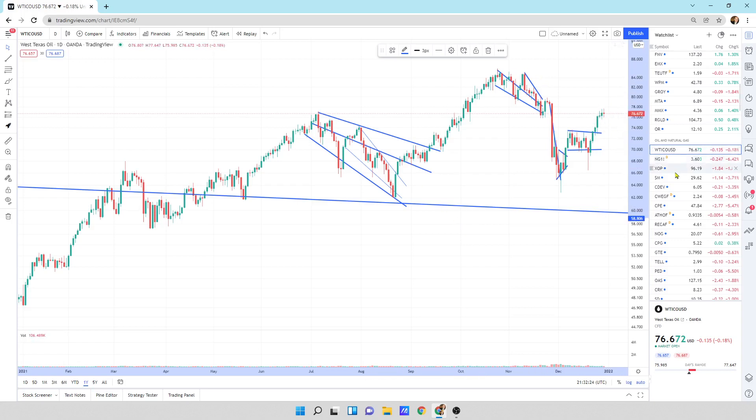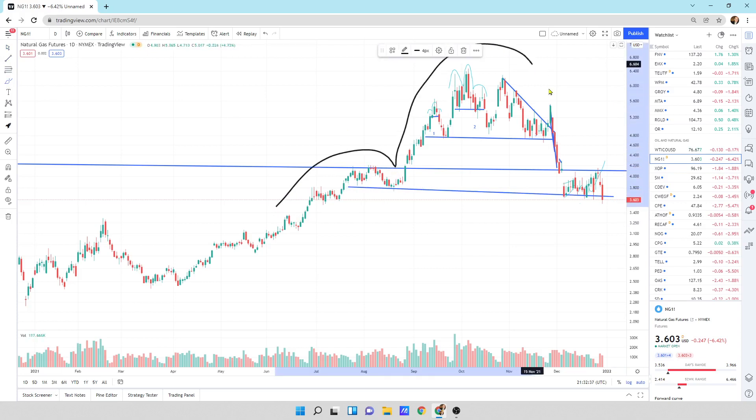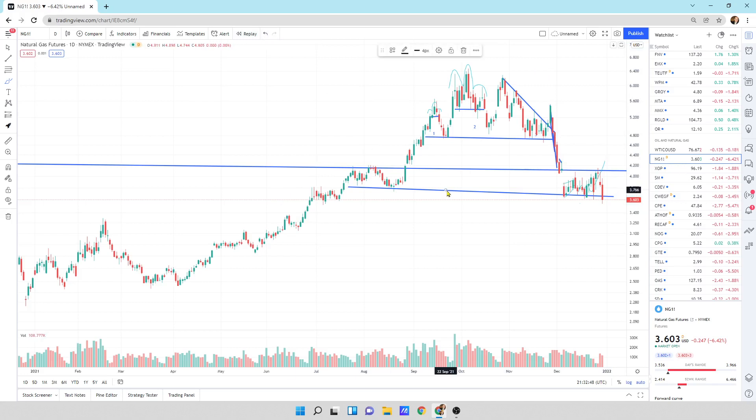We are coming into sellers here. Natural gas is heading lower. What we could draw in here is kind of a neckline, and it could be a head and shoulders pattern where this thing pummels back down — that's a possibility. That doesn't mean I'm going to sell anything, because I think we are in a bull market in the long term and that may not play out.